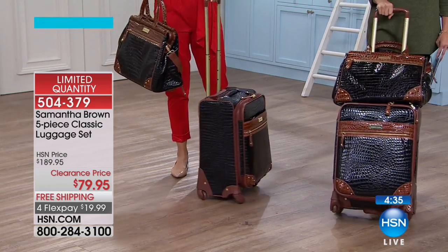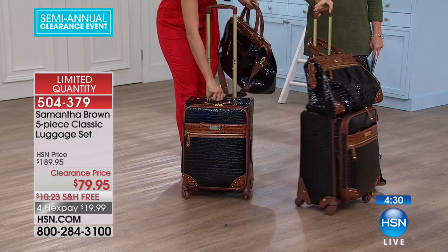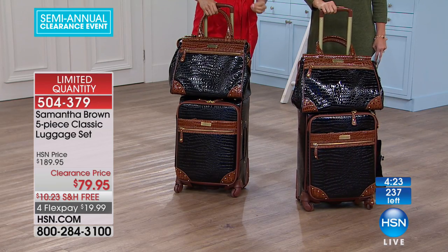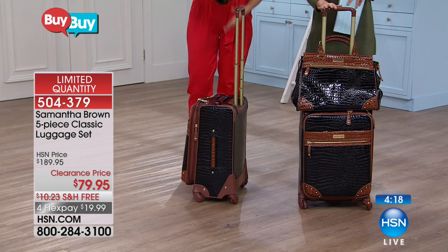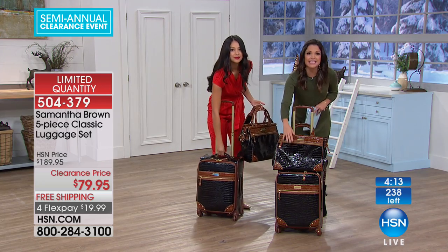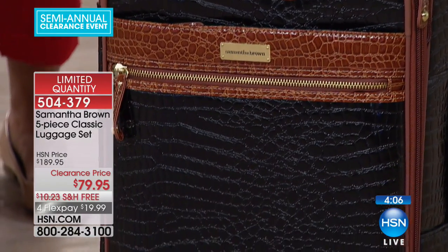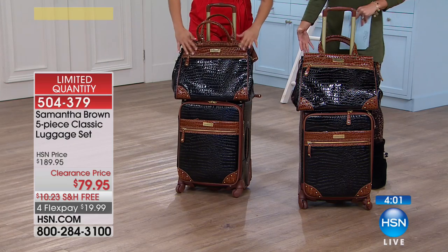This is a major deal. What you're getting is that doctor's tote, the all-time superstar carry-on. This is luxury, style, functionality, and smart travel. This is the only color we have left — about 237 remaining — the beautiful black and camel with a nice croco pattern. When it comes to Samantha Brown, she doesn't just do pretty — she does functional as well. Let's talk about all the function we're getting out of these pieces.